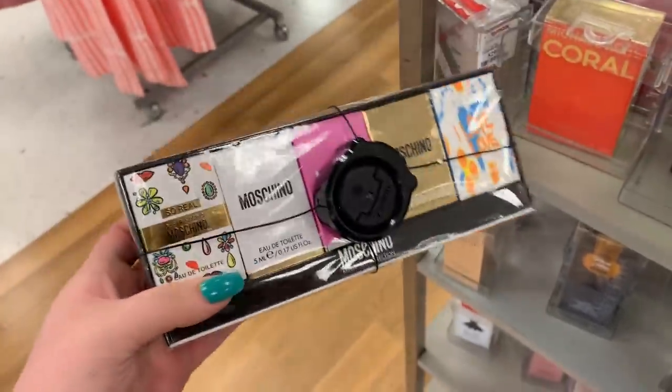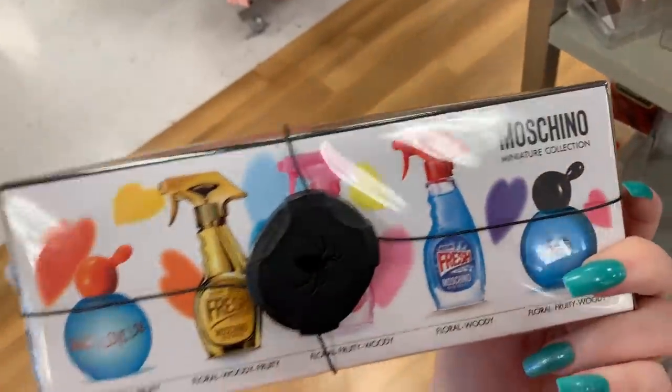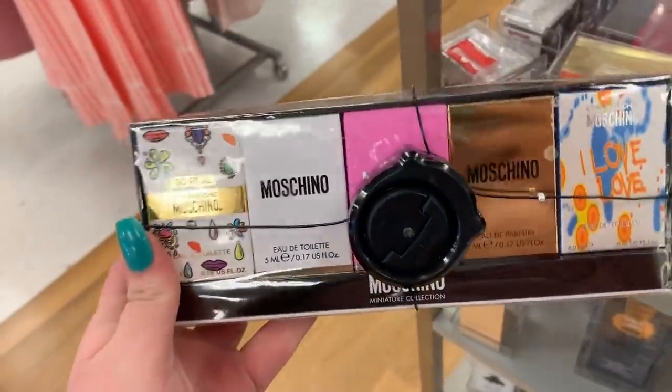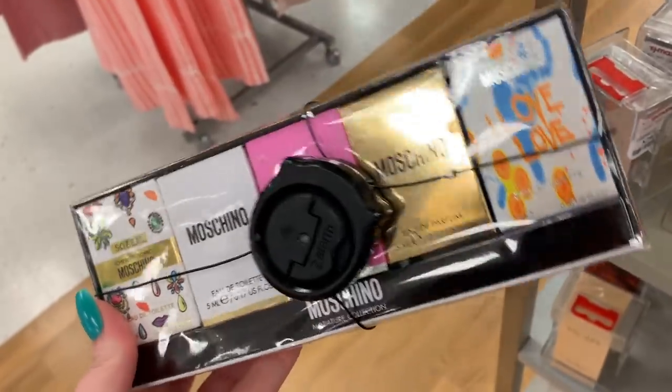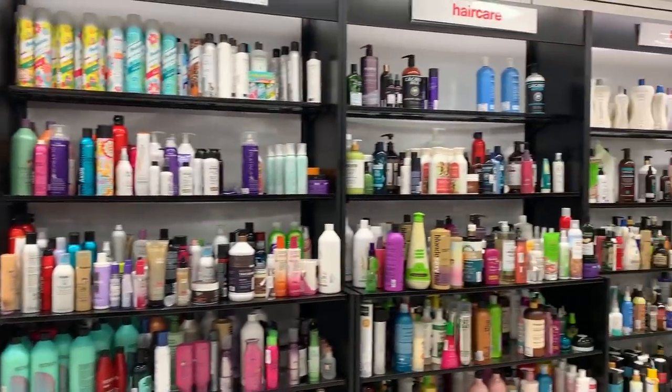There's a Tory Burch fragrance set for $79.99 — that is expensive. I cannot believe they still have this Moschino kit from last week — I think I'm going to buy it, I have to get it. I have no idea what these smell like. I don't need this — should I buy it? I don't know — I'm really shocked it's still here.